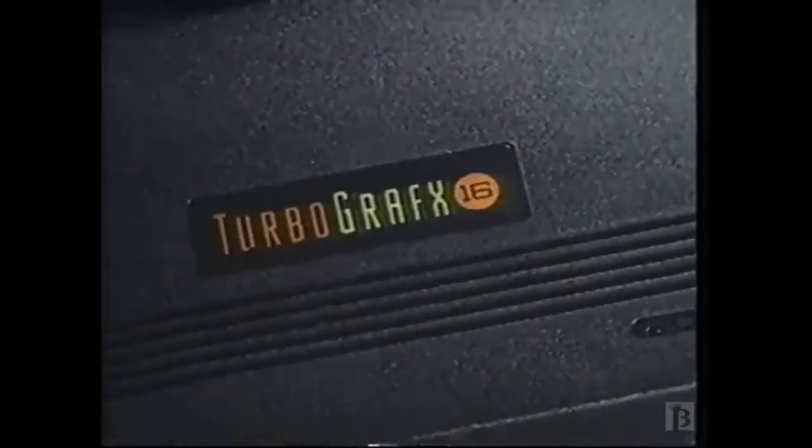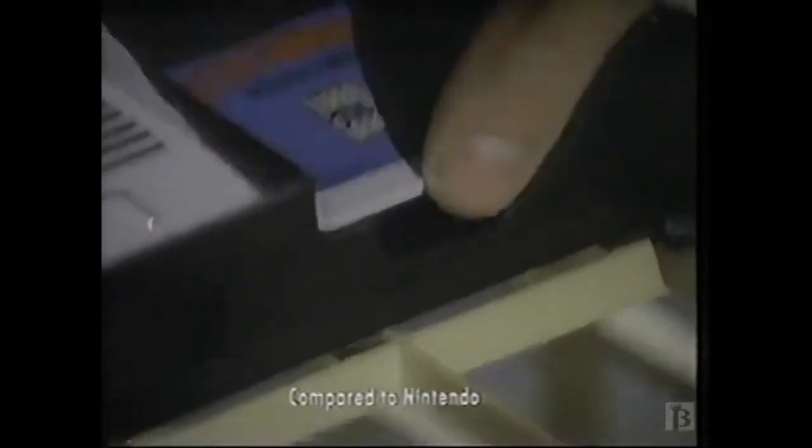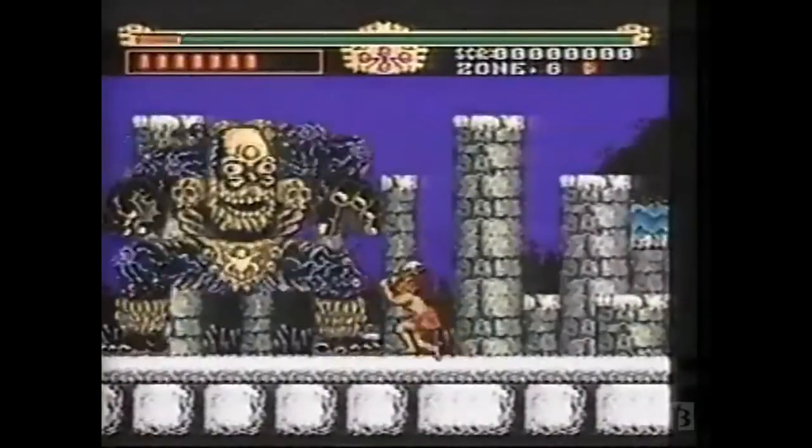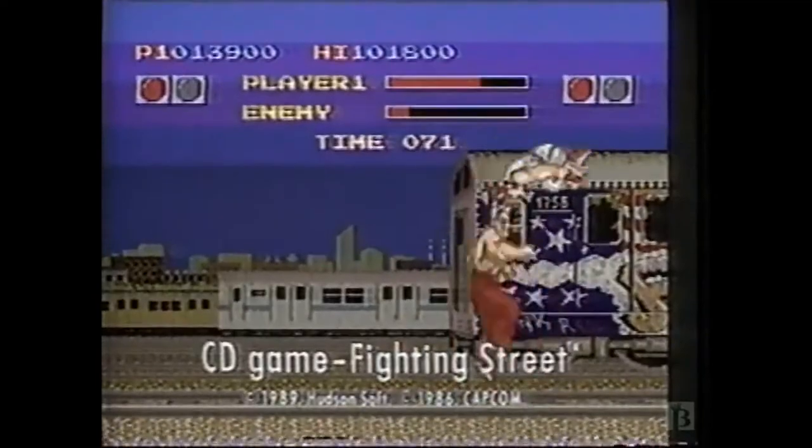Introducing TurboGrafx-16, the next-generation video game system. It's four times faster, so the games are more exciting. There are almost ten times as many colors, so the arcade quality graphics are even more intense. And you can expand your system with a CD player for CD games with sound effects that are turbocharged.